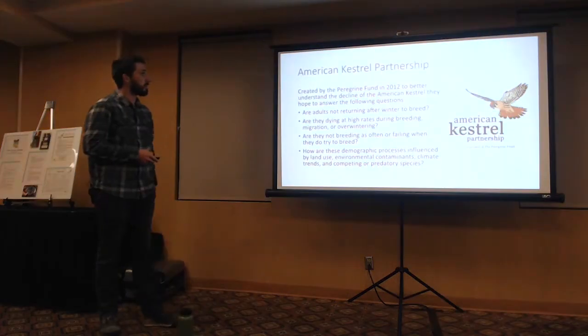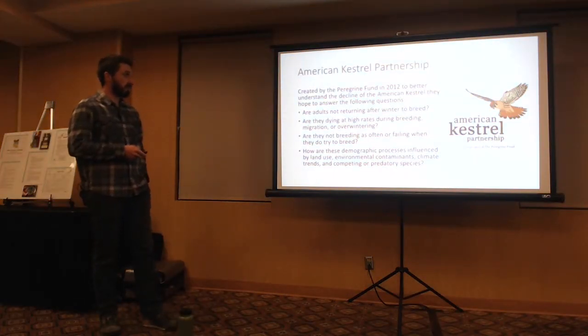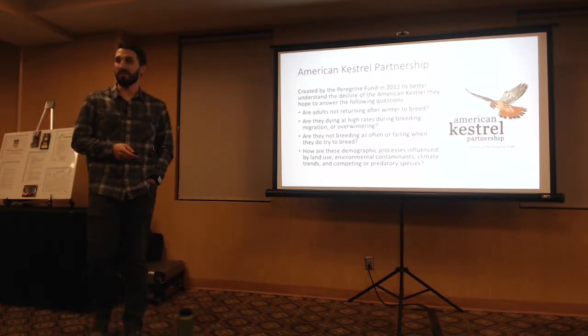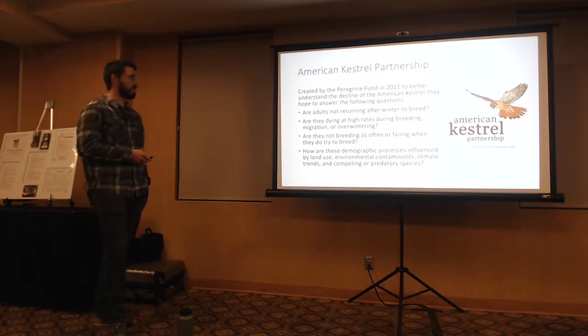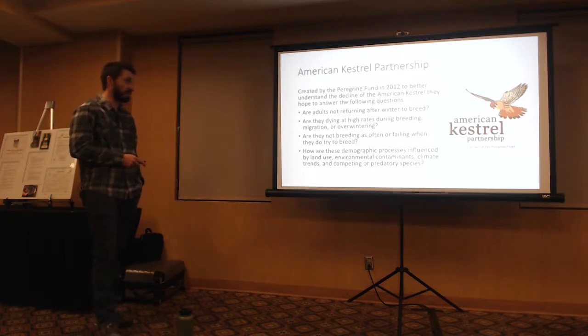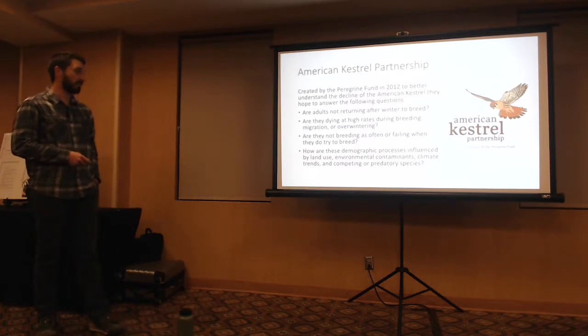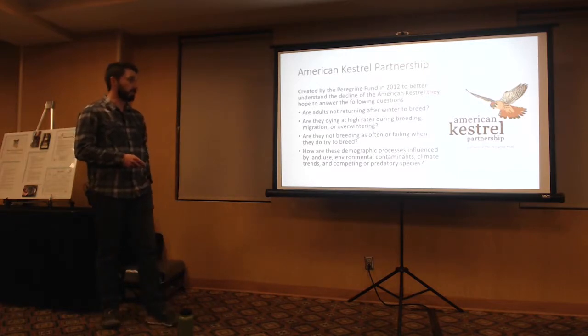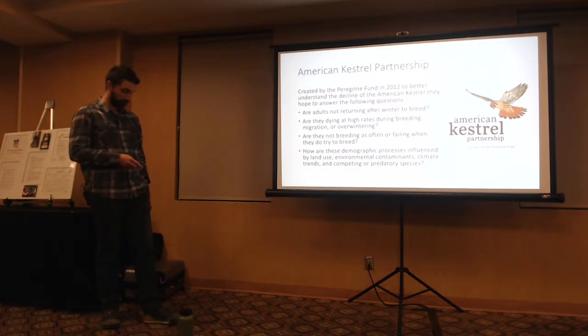The American Kestrel Partnership was created by the Peregrine Fund in 2012 — the same organization that brought back the Peregrine Falcon and the Bald Eagle. To better understand the decline, they hope to answer: Are adults returning after winter to breed? Are they dying at high rates during breeding, migration, or overwintering? Are they not breeding as often or failing when they do? Are these processes influenced by land use, environmental contaminants, climate trends, and competing or predatory species?